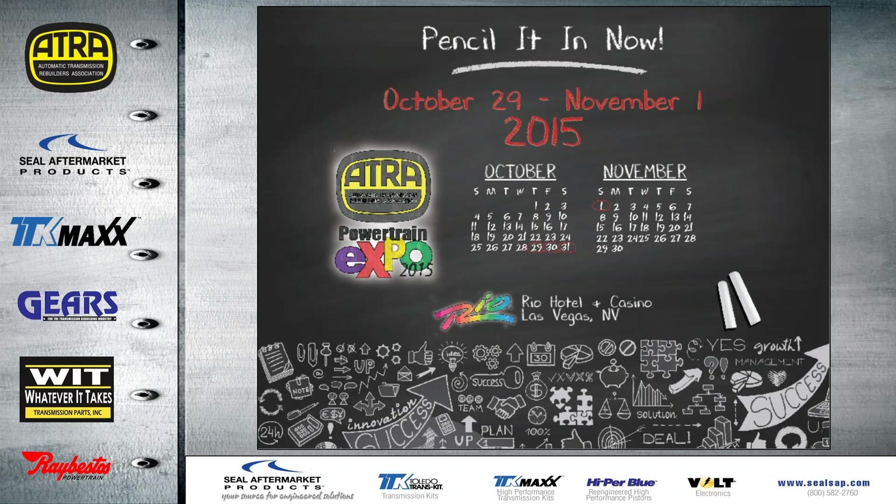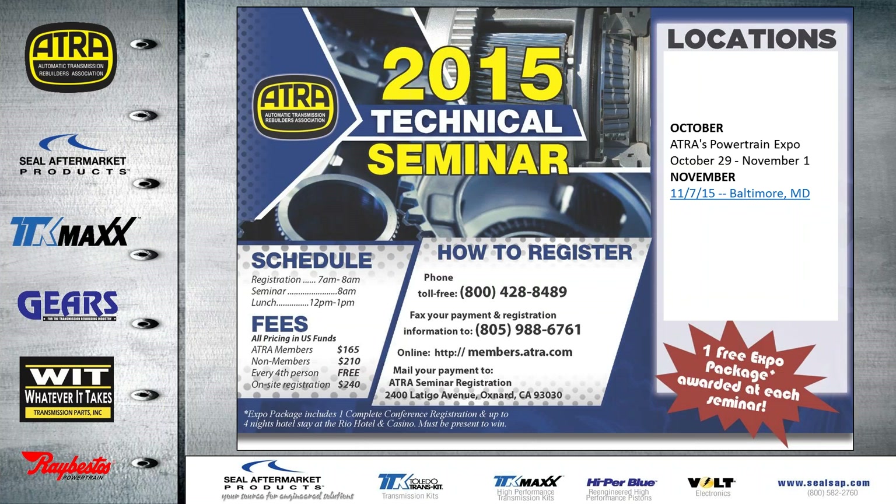Expo is just around the corner — it will be October 29th all the way through November 1st, which is Halloween weekend in Vegas, at the same place as last year at the Rio. This is the schedule for the rest of the year for the seminars. Expo is up next, then we have the seminar in Baltimore on November 7th. We've been giving away a lot of free handouts at these seminars across the country, and we give away one free package at Expo.